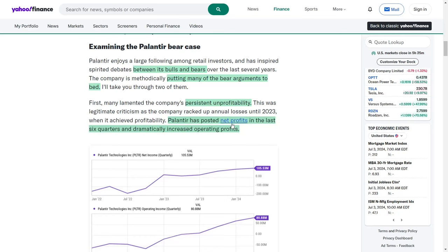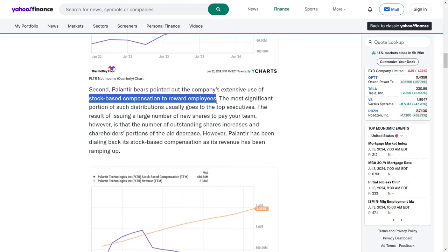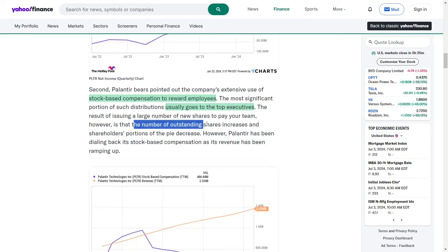Palantir has reported net profits for the last six quarters and significantly boosted its operating profits. Additionally, critics have pointed out the company's heavy reliance on stock-based compensation to reward employees, with a substantial portion of such distributions typically allocated to top executives. Issuing a large number of new shares for compensation dilutes existing shareholders' stakes. However, Palantir has been reducing its stock-based compensation as its revenue has increased.